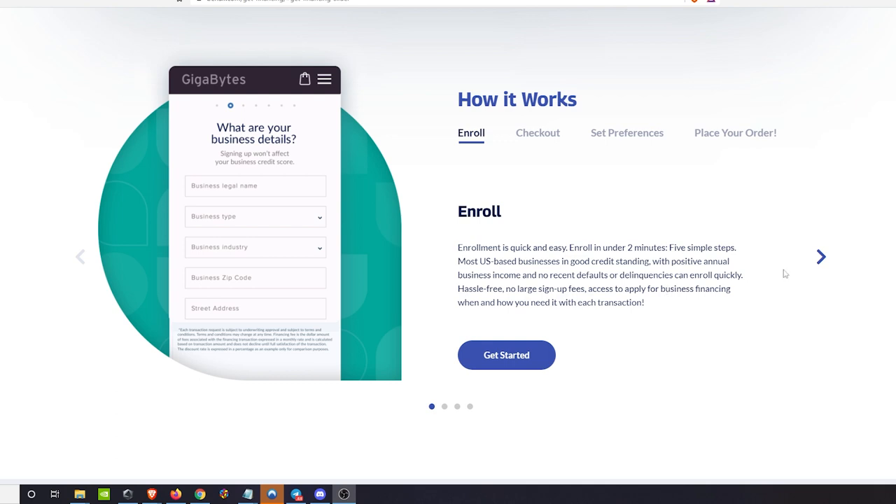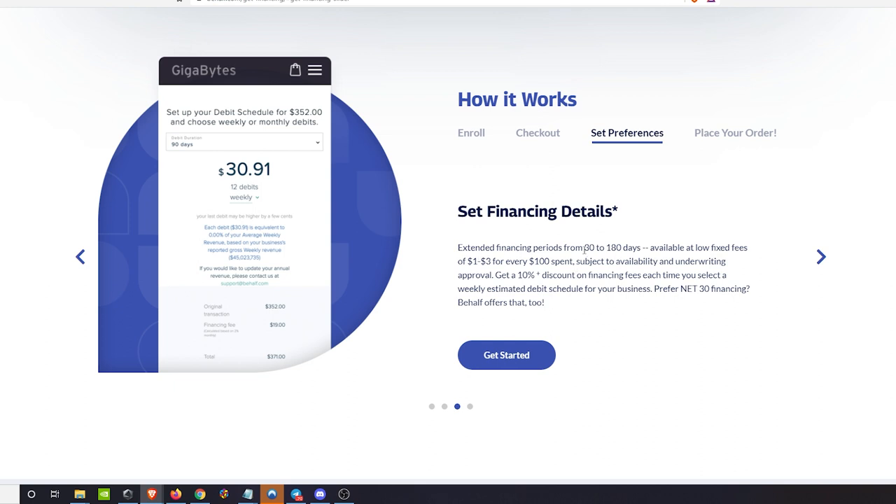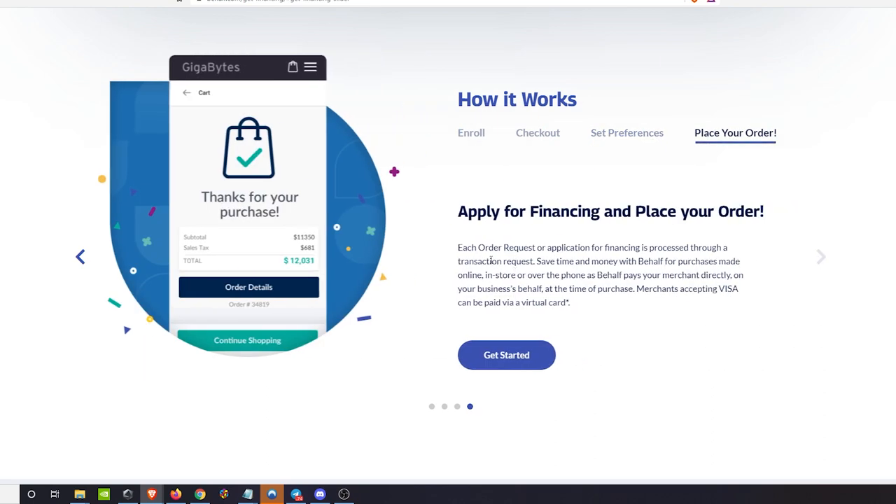So you enroll, add your items, select Behalf as the payment method, and then set the financing details. You can extend financing periods between 30 and 180 days at low fixed fees of one to three dollars for every hundred dollars spent — subject to their underwriting, so it could be more. You can also get a 10% discount on financing fees each time you select a weekly estimated debit schedule, and they offer net 30 financing as well.